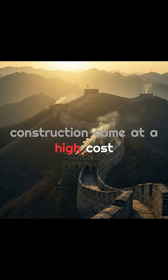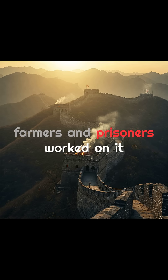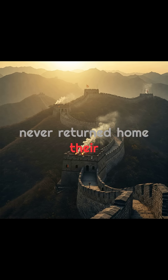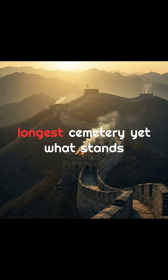Construction came at a high cost. Millions of laborers, soldiers, farmers, and prisoners worked on it, often in brutal conditions. Many never returned home. Their sacrifice earned the wall a haunting nickname — the world's longest cemetery.